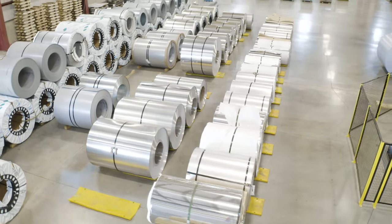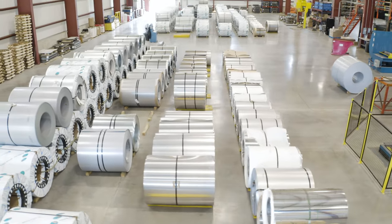We service the construction, agricultural, recreational, transportation, and electrical industries.